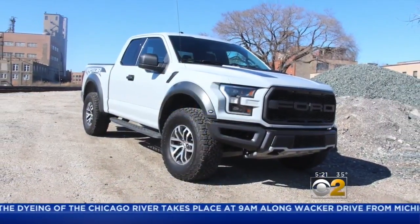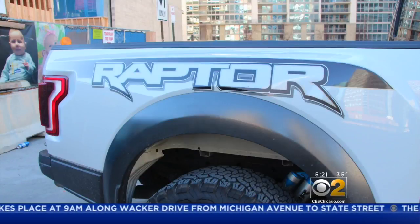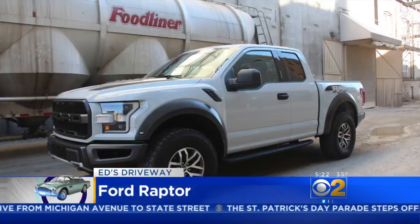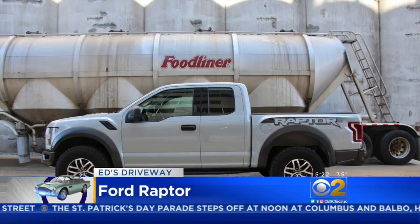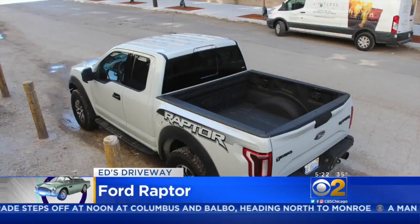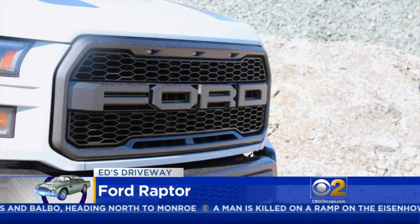We're kicking the tires of a special pickup truck for when a regular truck just isn't enough. This is a vehicle in a class by itself: the Ford F-150 Raptor. Although it looks perfectly normal at a Chicago construction site, perfectly at home among the silos at a near west side milling company, and ready to run with the freight trains in the Fulton Market District — but it's more than just a pickup truck. This is a high-performance pickup.